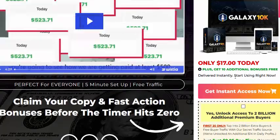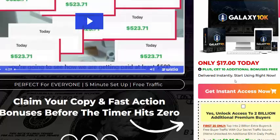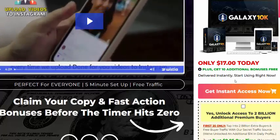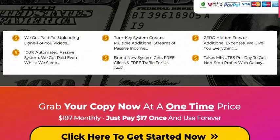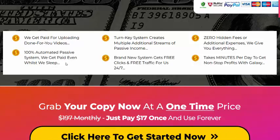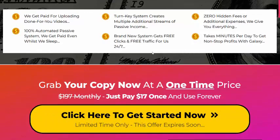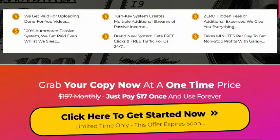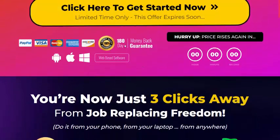Use my description affiliate link and visit the sales page. Like, comment, or press the bell icon to enjoy this new offer review. This service gets you paid for uploading done-for-you videos. It's a 100% automatic passive system — get paid even while you sleep. The system creates multiple additional streams of passive income and is a brand new system that gets free clicks and free traffic 24 hours a day.